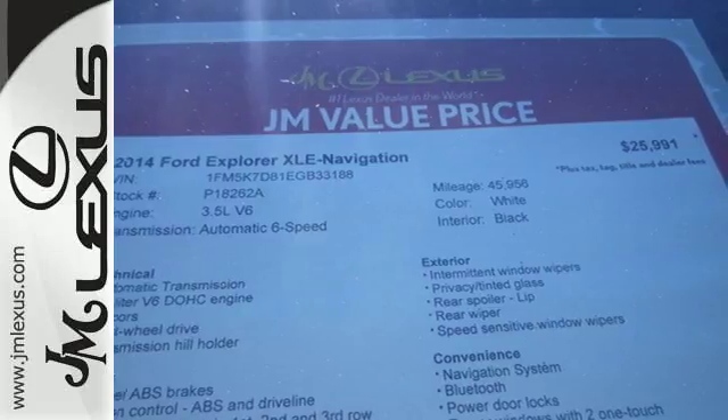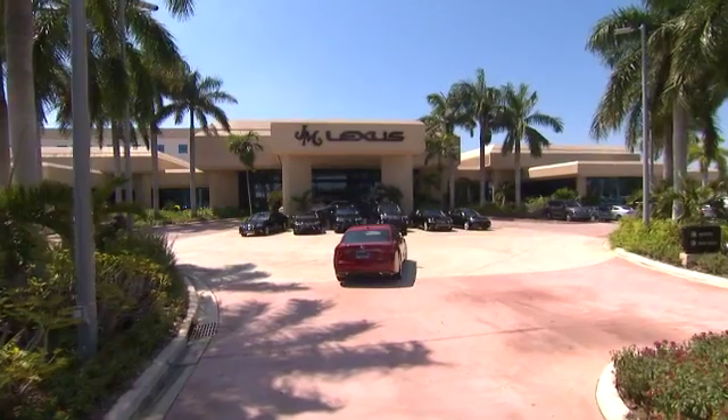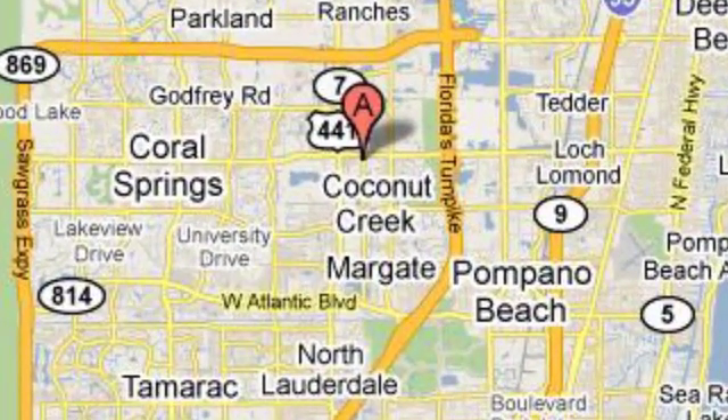See it today at JM Lexus, the world's number one Lexus dealer since 1992. We're conveniently located just east of 441 on Sample Road in Margate, Florida, just west of the turnpike.